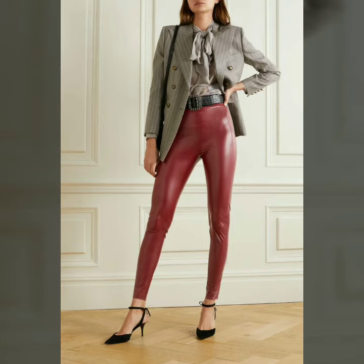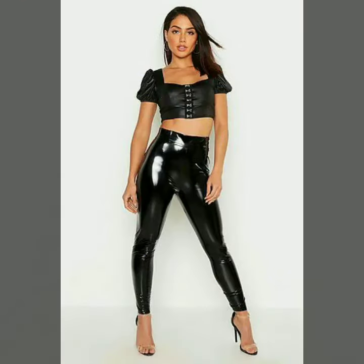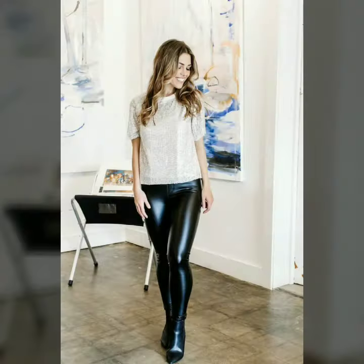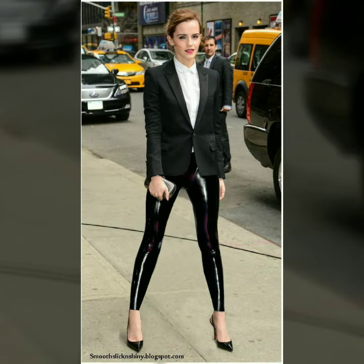If you want to see something else, you can send us your messages by commenting in the comment section. If you want to buy these products, you can easily buy any of these designs on the market and the websites I mentioned. Our goal is simply to help you. In today's video we have come up with some very cool and stylish designs of leather skinny tight pants and leggings for women and girls.